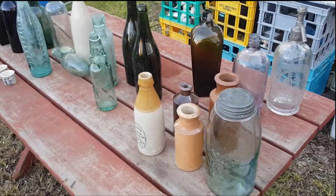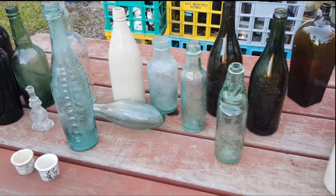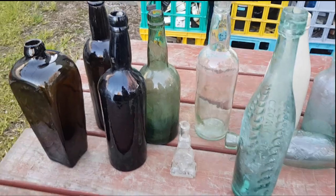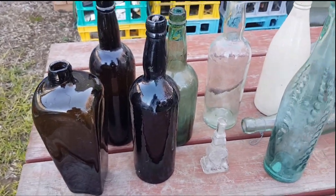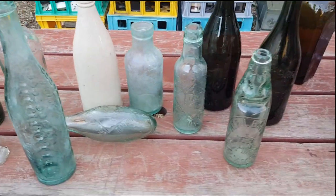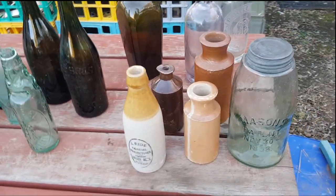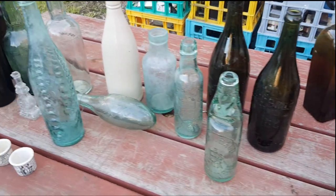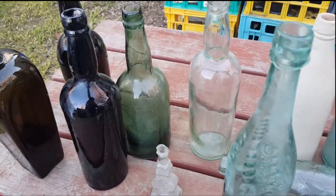Hi guys, Chris from the Ultimate Recycler. I'm going to tackle part two of a series I'm doing on Australian found antique bottles. What we'll tackle this time in fairly simple terms is dating the bottles. It's probably the biggest question for new people either learning about the hobby or trying to find out about a bottle they've found — how old is it?